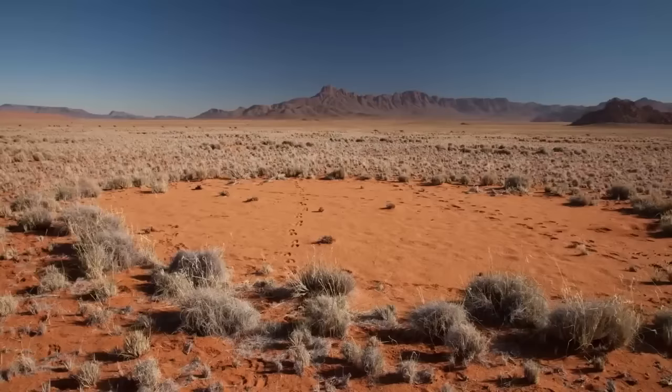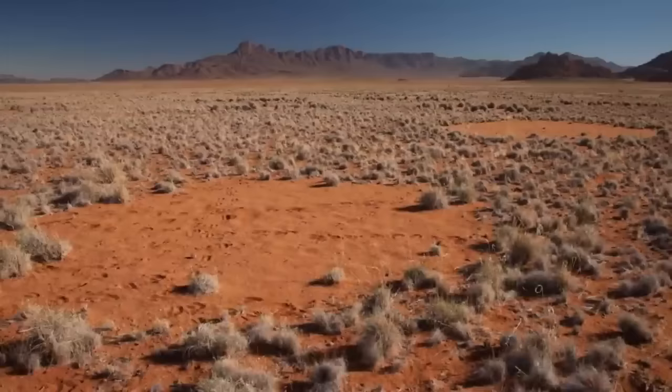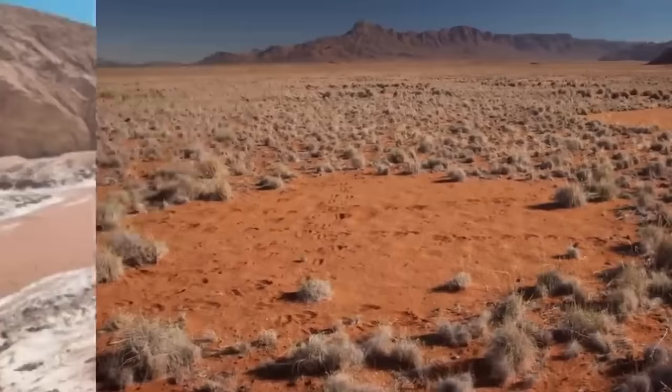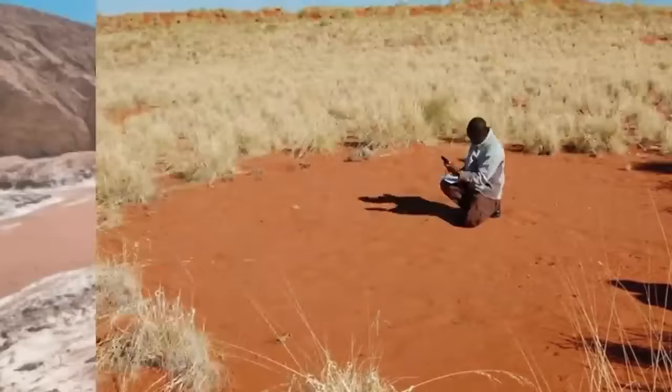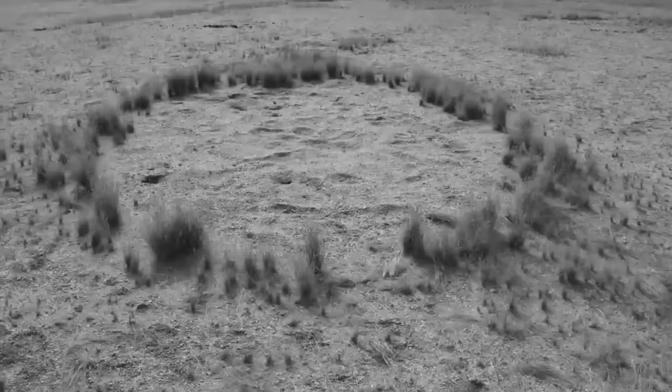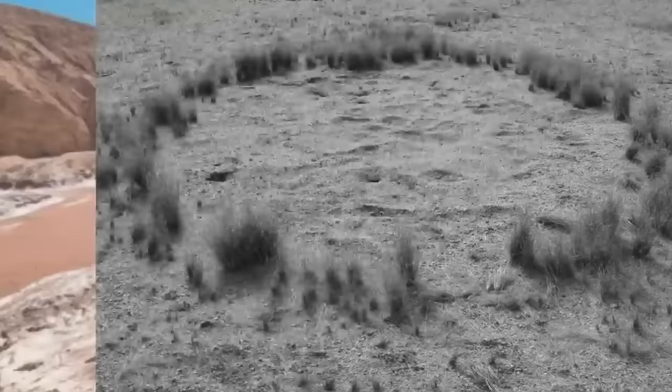Coming in at number 8, we have Fairy Circles. That might make you think of something cute and whimsical, but it's actually more about a lack of life than anything charming. In the Namib Desert and in Australia, there are odd circles in the middle of the desert that are evenly spaced out and exactly concentric. Theories such as fire or winds were ruled out by the fact that these bare patches could last decades, some remaining free of plant life for as long as 75 years.